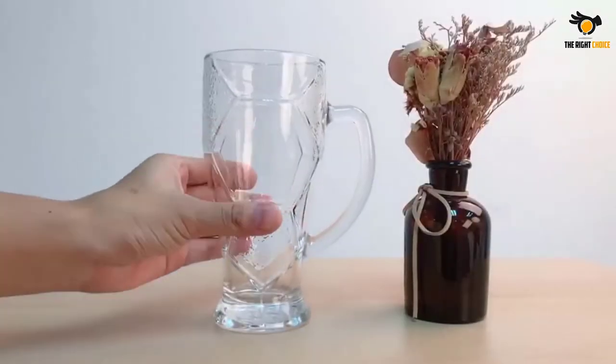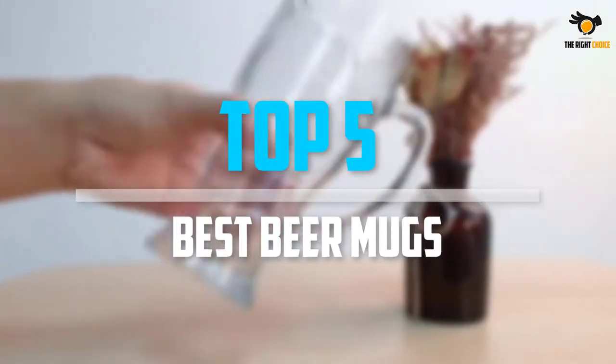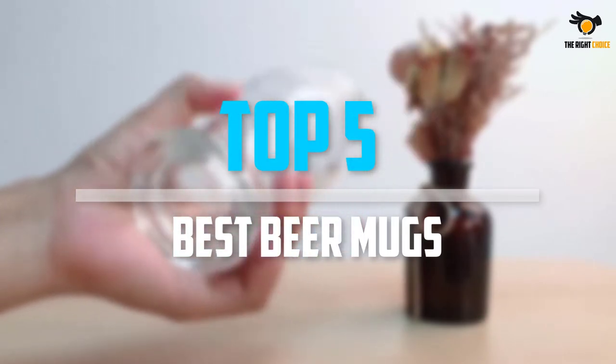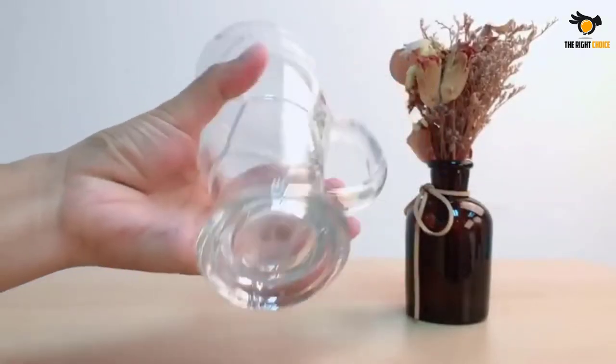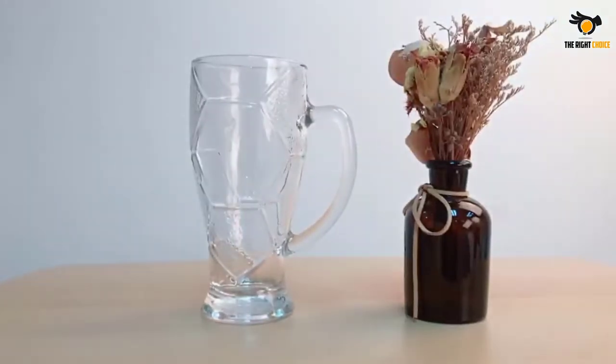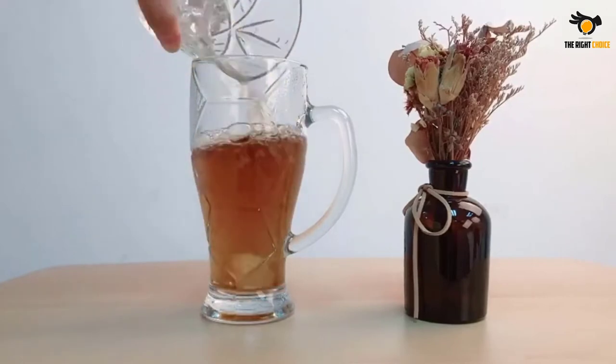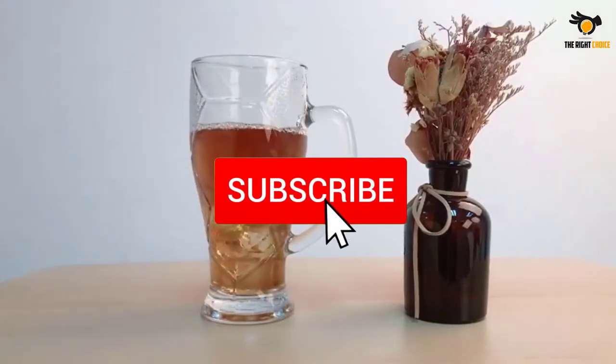What's up guys, in this video we will look at the top 5 best beer mugs on the market right now. We made this list based on our personal opinion, hours of research, and customer reviews. We've considered their quality, durability, features, and more. If you want more information and updated pricing on the products mentioned, check the links in the description box below.